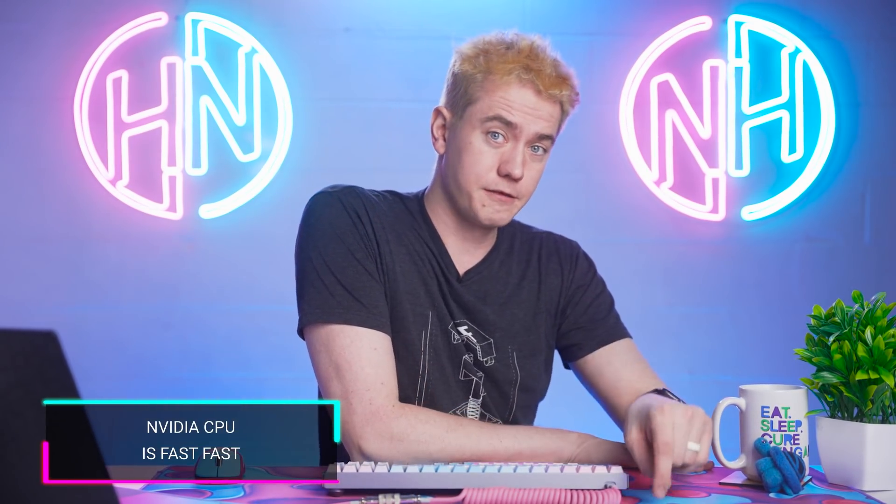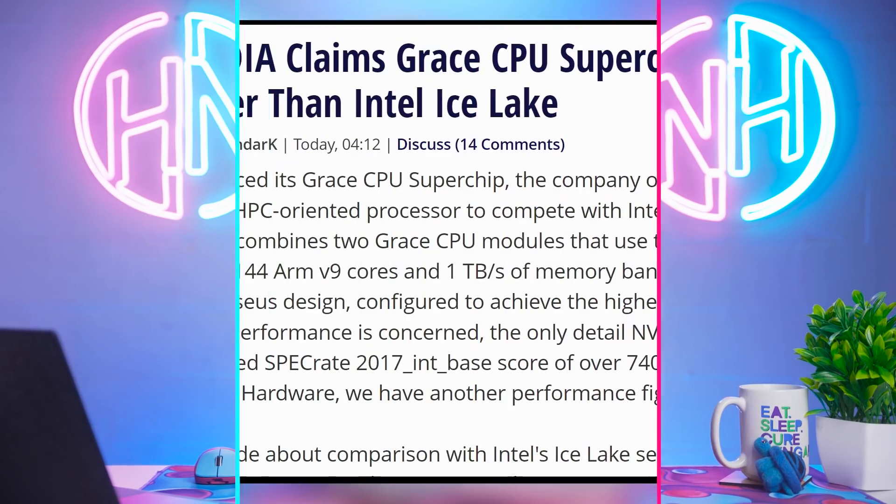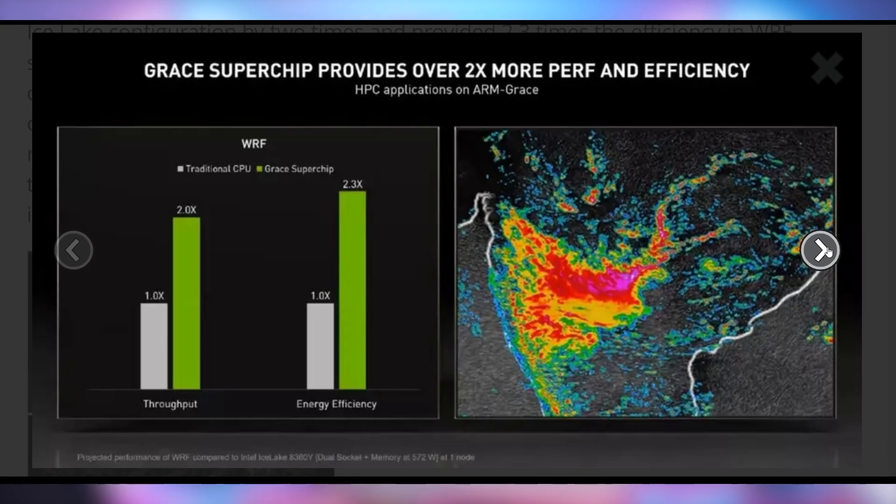Nvidia has a claim for you — they're fast, faster than Intel, so fast you can't even see them. At least that's what their slides claim, showing two times the throughput of an Ice Lake chip, as well as 2.3 times the energy efficiency. The Grace CPUs, which are supposed to be mega whoppers fused together, are supposedly faster than Intel. So suck it, Intel.